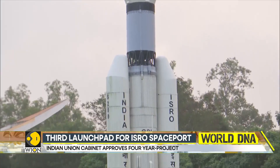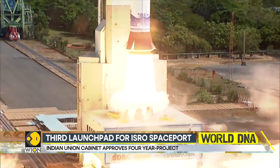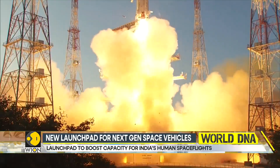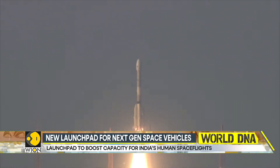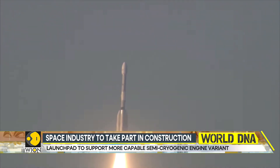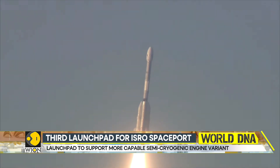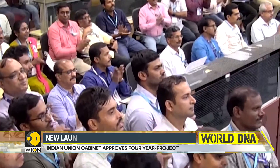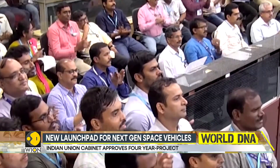Currently, the Sri Harikota Spaceport has two launch pads. The first is meant for smaller rockets like the PSLV, the SSLV, and the GSLV-MK2. The second can launch all rockets from the smallest SSLV to the largest LVM3. Both launch pads are many decades old — the first has been utilized for over 30 years, while the second has been in service for over 20 years.